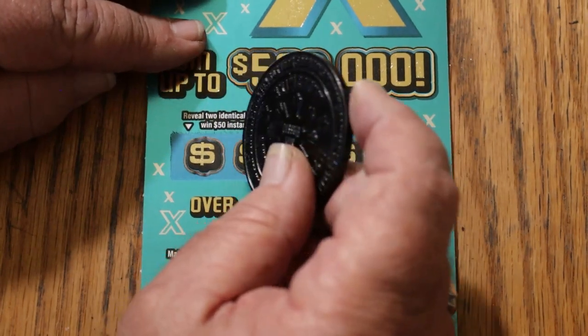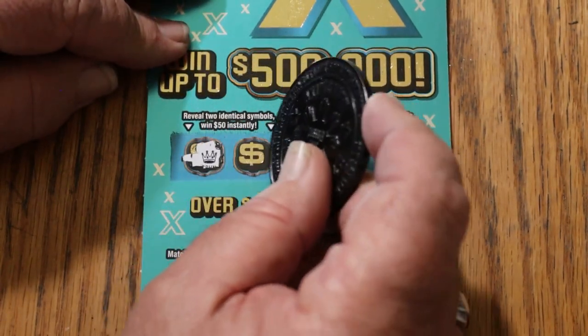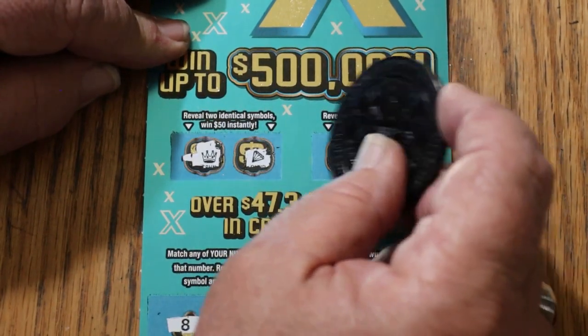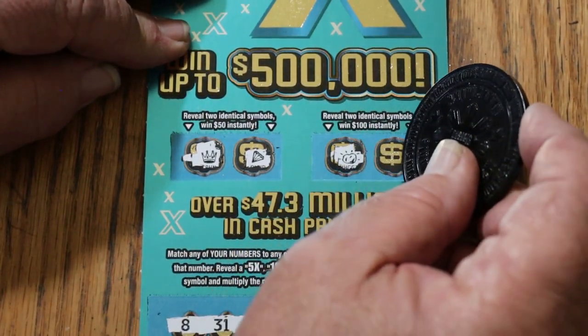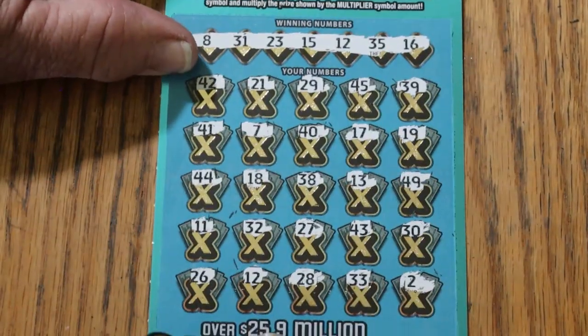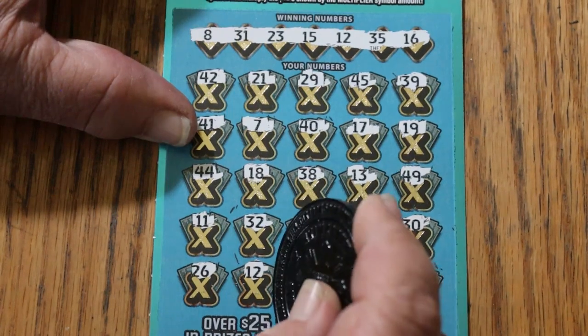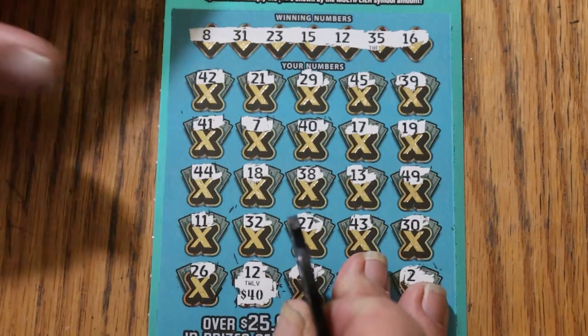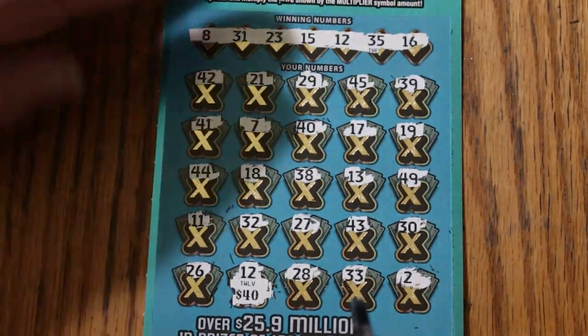For two identical symbols for $50: a crown and a diamond. And for $100: a gold nugget and a piggy bank. Alright, what do we got for number 12? $40 — that's $40 in the session. Excellent start.